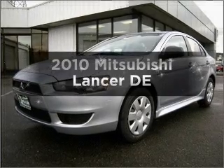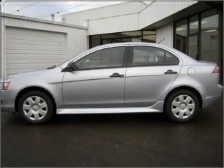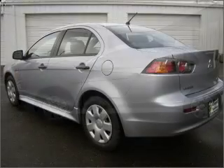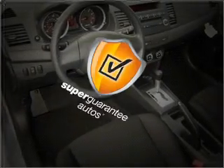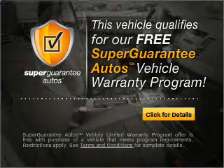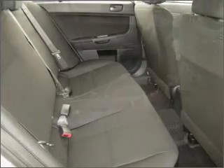Get noticed in this 2010 Mitsubishi Lancer — everything you need under one roof with this great vehicle. With an efficient four-cylinder engine connected to a smooth-shifting transmission, this vehicle qualifies for our free Super Guarantee Autos vehicle warranty program. Buy a vehicle and get a free warranty from us, only at everycarlisted.com. Premium wheels give a more luxurious look.